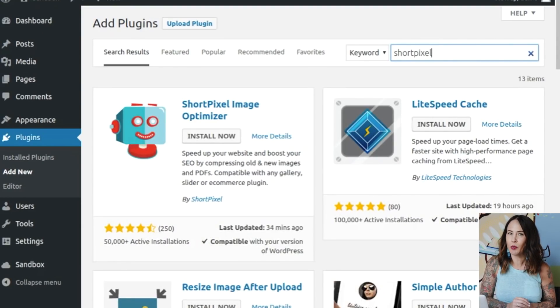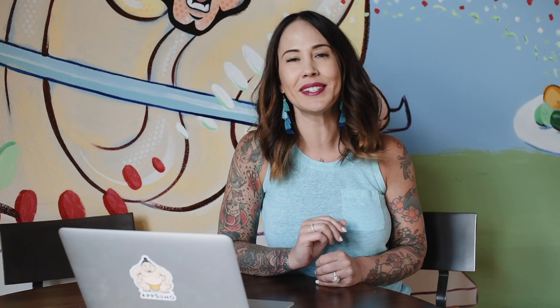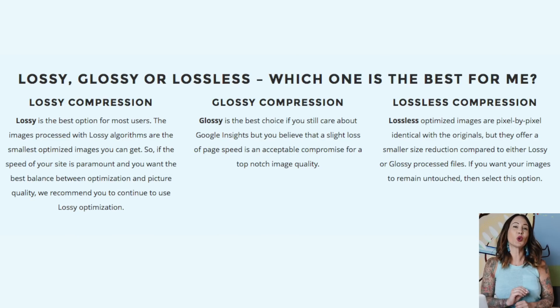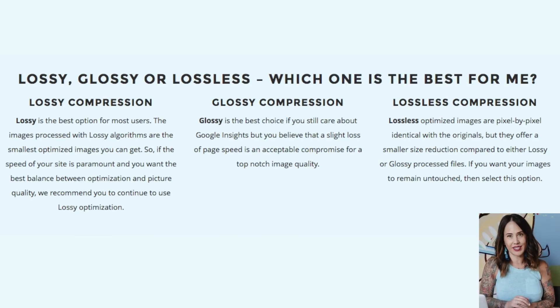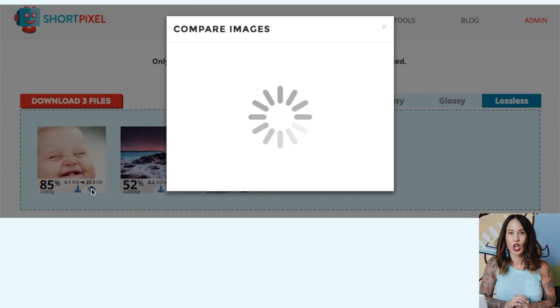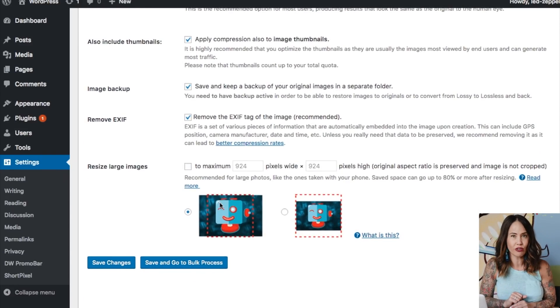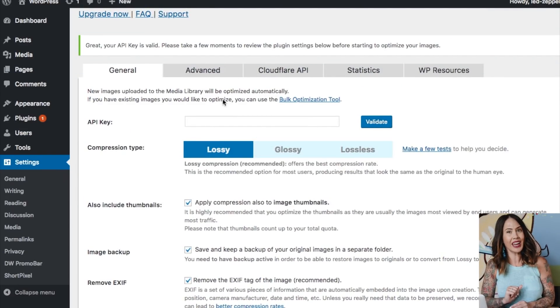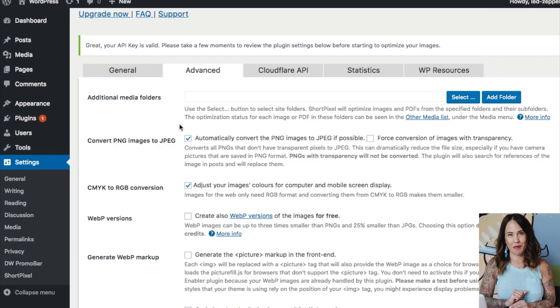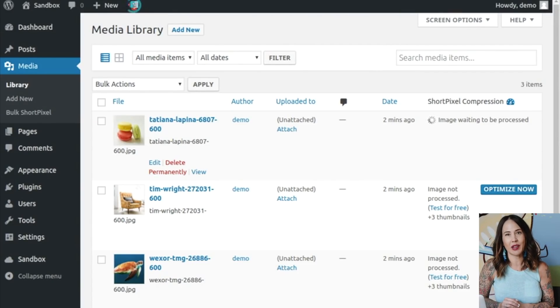Once you've uploaded the plugin to your WordPress dashboard, ShortPixel will automatically compress your images according to the settings that you would like. ShortPixel has three different compression settings that you can use to strike the perfect balance between size and quality. You'll also notice a list of other very helpful options such as saving your original photos, automatically resizing images, and converting PNGs to JPEGs, all within the ShortPixel admin dashboard. As you can see here, as we upload an image, ShortPixel automatically compresses the images and changes the file size of that image.